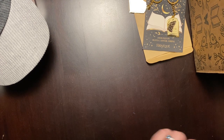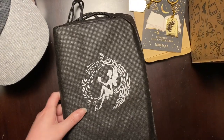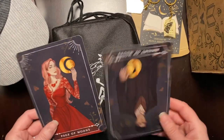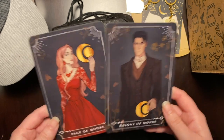So let's get the book out. And we have our tarot cards — very pretty. Page of Moons, Night of Moons. We'll find out who those characters are; there might be characters in the book. And we have a third one — Four of Moons.